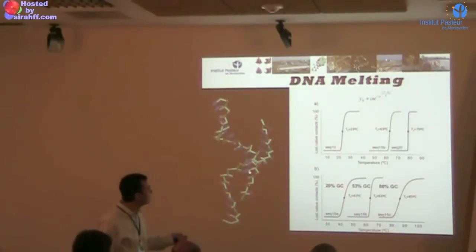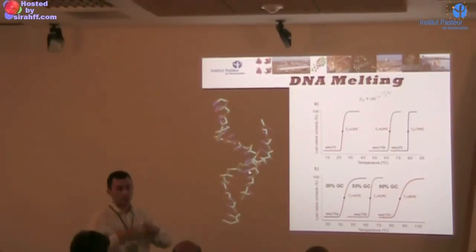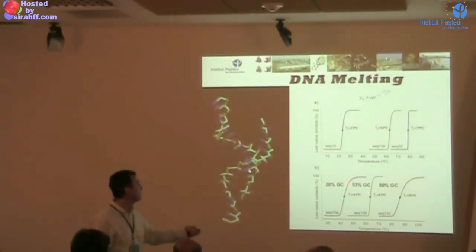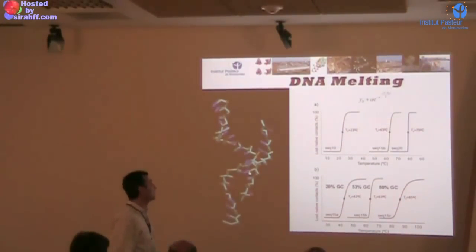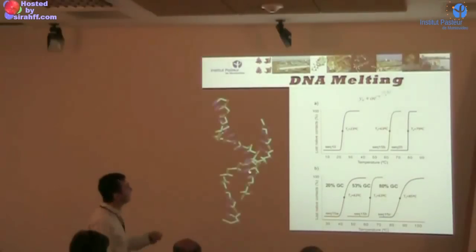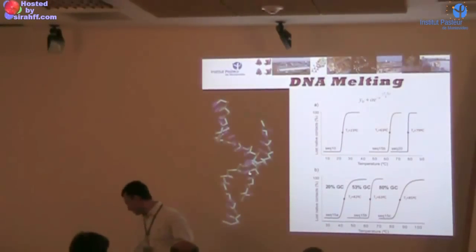You can see that, for instance, if you increase the GC content, which is supposed to have stronger bonds and contribute more to stability, you get a higher melting temperature. The data here is a bit tricky, so I will not spend so much time on that.